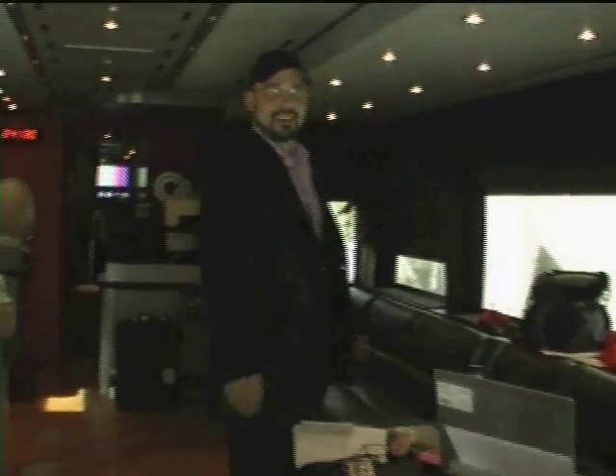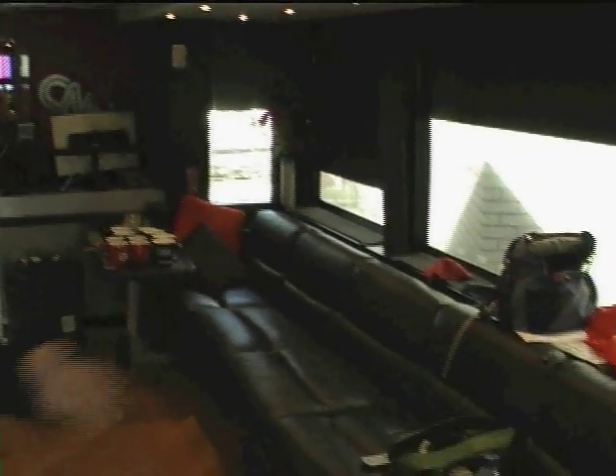Welcome to CNN — come on inside. Welcome to the CNN Express. This is CNN's mobile bureau. It travels around the country covering politics, economy, and everything else in between.